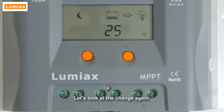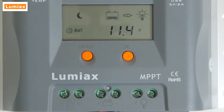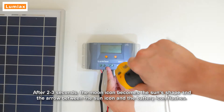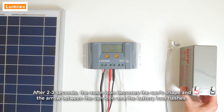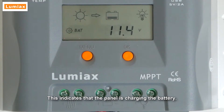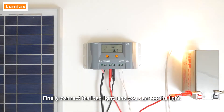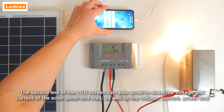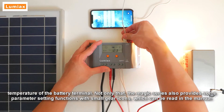Let's look at the change again. After two to three seconds, the moon icon becomes the sun shape and the arrow between the sun and the battery icon flashes, indicating the panel is charging the battery. Finally, connect the load light and you can see the light. The second line of the LCD screen also scrolls to show the voltage and current of the solar panel and load, as well as the voltage, current, power, and temperature of the battery terminal.